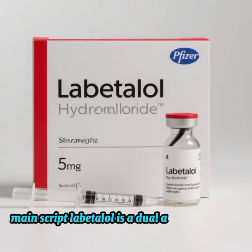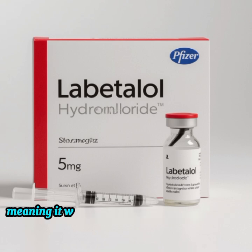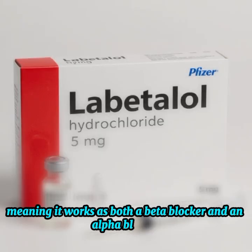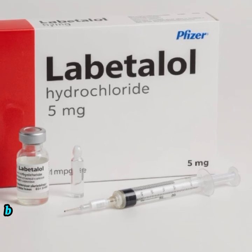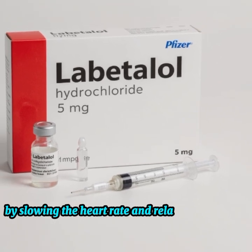Labetalol is a dual-action medicine, meaning it works as both a beta-blocker and an alpha-blocker. This allows it to lower blood pressure efficiently by slowing the heart rate and relaxing the blood vessels.